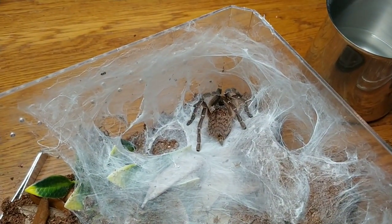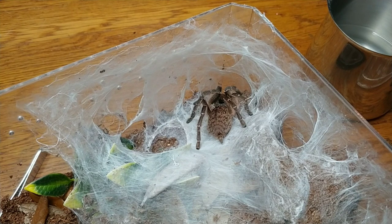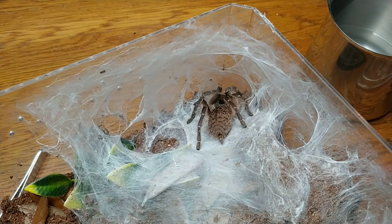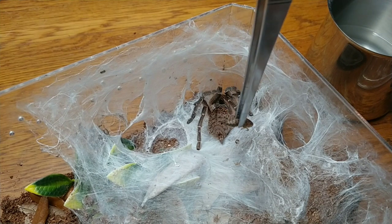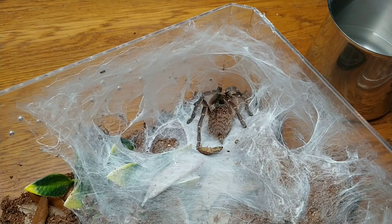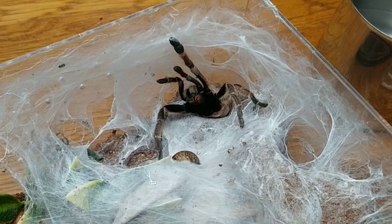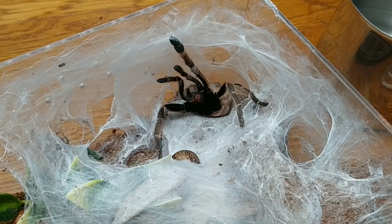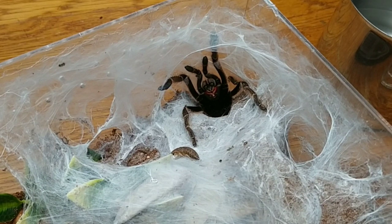This is my Cyriocosmus marshalli — she's been hanging out outside of her burrow quite a bit for several months now. Her name is Uni and she's getting quite the horn on her carapace. I can test her and see if she's hungry. Well that's a first — I haven't seen her do that before. I think she might have been sleeping. I very rudely woke her up.